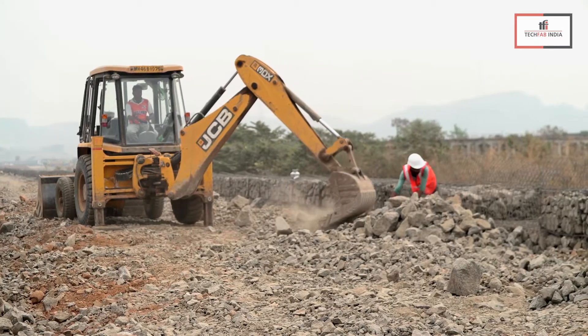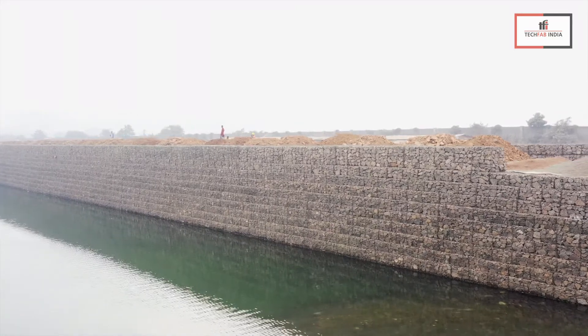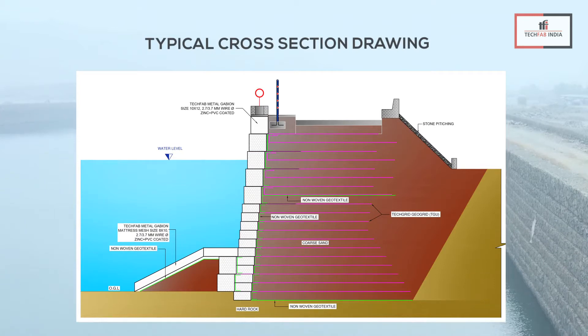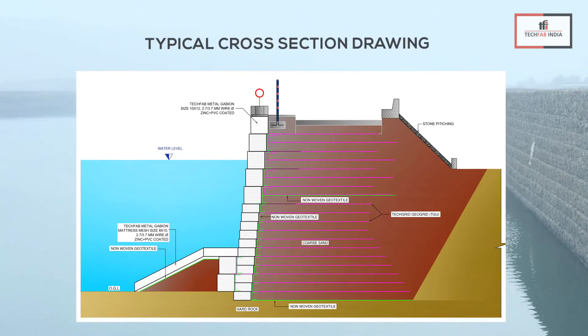Gabions filled with boulders are very effective energy dissipators and stable against waves and river current. Structural fills such as coarse aggregate act as a fully draining reinforced fill material that ensures the prevention of pore water pressure and provides better interface friction.